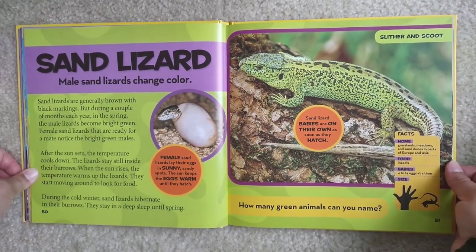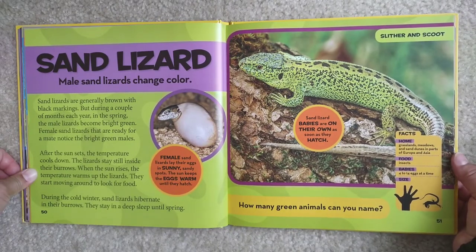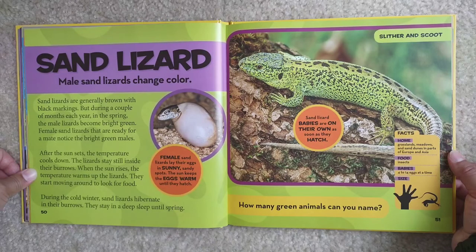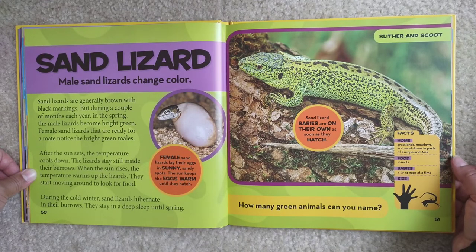Sand lizard. Male sand lizards change color. Sand lizards are generally brown with black markings, but during a couple of months each year in the spring, the male lizard becomes bright green. Female sand lizards that are ready for a mate notice the bright green males. After the sun sets, the temperature cools down and the lizards stay still inside their burrows. When the sun rises, the temperature warms up the lizards and they start moving around to look for food. During the cold winter, sand lizards hibernate in their burrows — they stay in a deep sleep until spring. Female sand lizards lay their eggs in sunny, sandy spots, and the sun keeps the eggs warm until they hatch. Sand lizard babies are on their own as soon as they hatch.